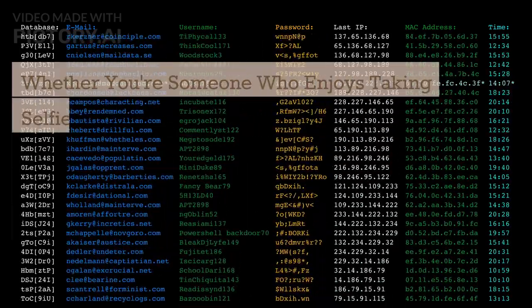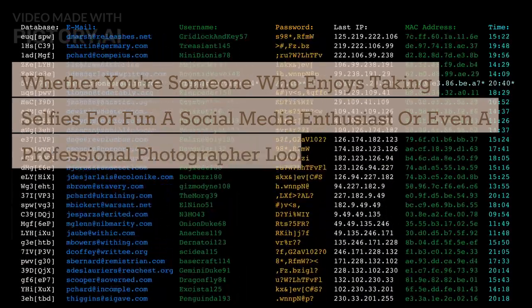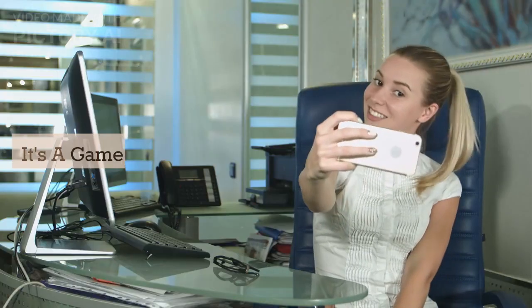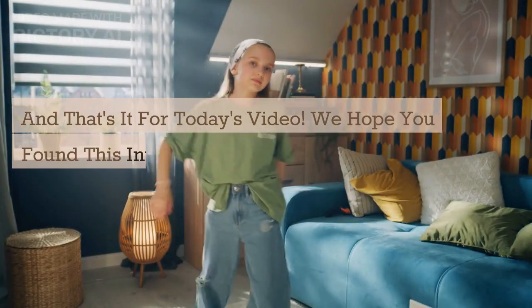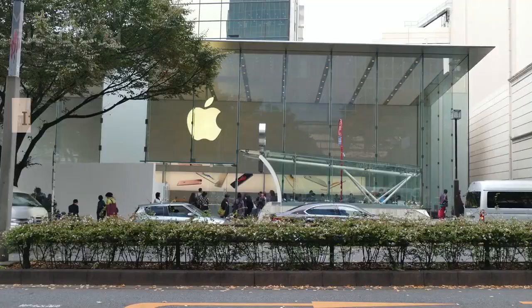Whether you're someone who enjoys taking selfies for fun, a social media enthusiast, or even a professional photographer looking for quick touch-ups, Google Selfie AI has something for everyone. It's a game changer in the world of selfie taking. And that's it for today's video — we hope you found this introduction to Google Selfie AI interesting and informative.